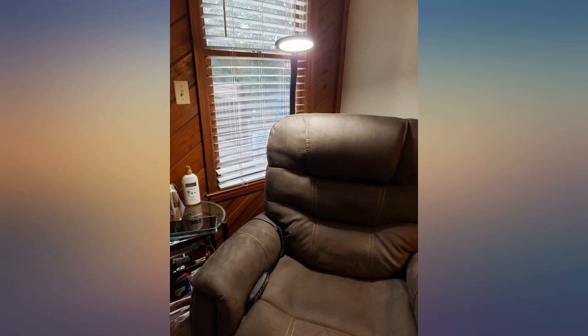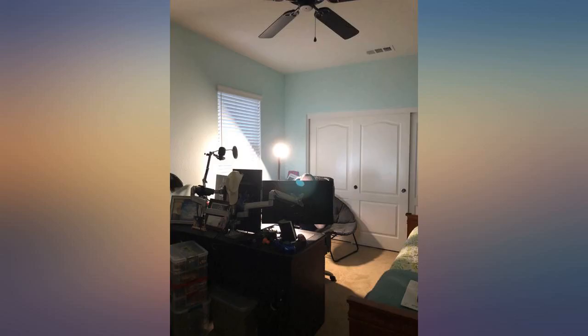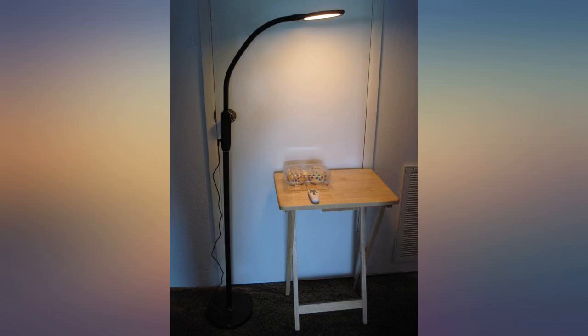My kids even liked it. Each one had fun with all the different modes and the flexible head. I recommend this floor lamp and would consider buying another one.